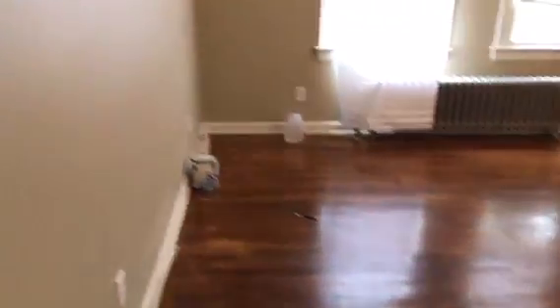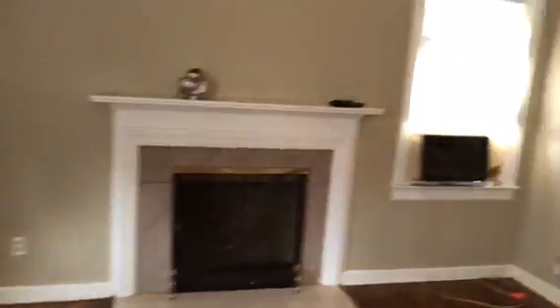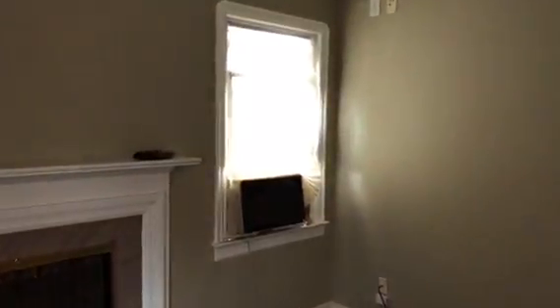Next bedroom — new blinds. Three light bulbs burned out on the ceiling fan. Redo the hardwood floors. Complete paint job. Take the air conditioner out.